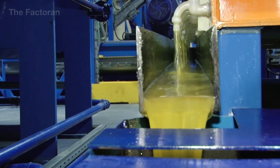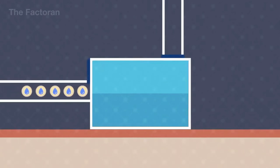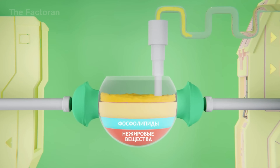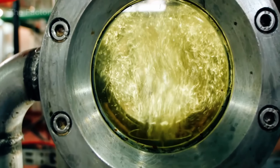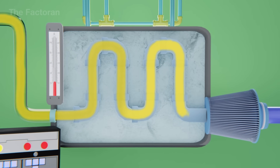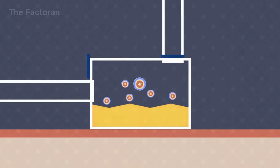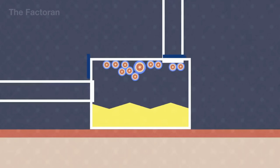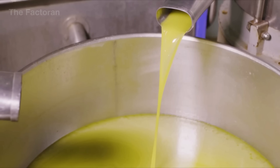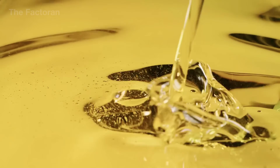After pressing, the sunflower oil still contains fine powder, husk fragments, and tiny solid residues. This crude oil is immediately directed into a multi-stage high-pressure filtration system, where stainless steel mesh screens trap larger particles and fine filter cloths remove impurities as small as a few microns. Throughout the filtration process, the temperature is kept steady at around 150 degrees Fahrenheit to reduce viscosity, allowing the oil to flow smoothly through each layer without clogging. Pressure and flow sensors constantly regulate the filtration speed to ensure maximum efficiency. By the end of this stage, the oil takes on a clear amber hue — cleaner, more uniform, and ready to enter the next phase of advanced refining.